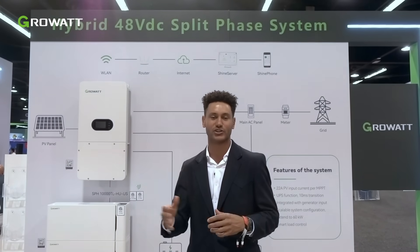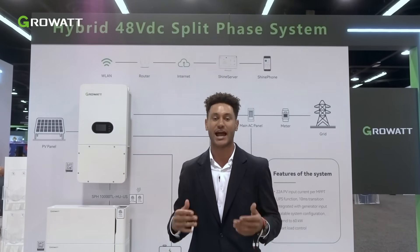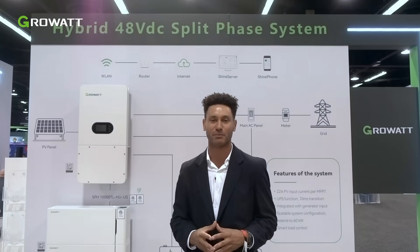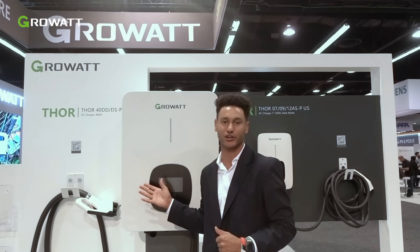Both our residential inverters and our off-grid inverters have a wide variety of generator inputs and can operate in a variety of off-grid modes. Additionally, right here we have our Level 3 DC EV Fast Charger with 480 volts of three-phase input.